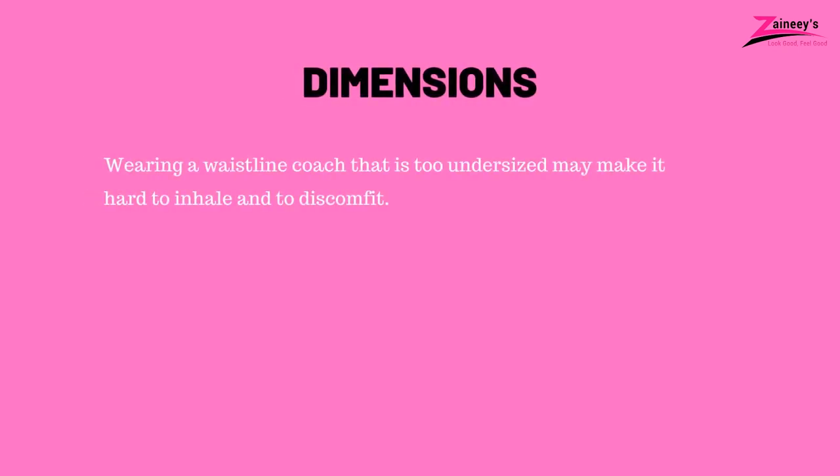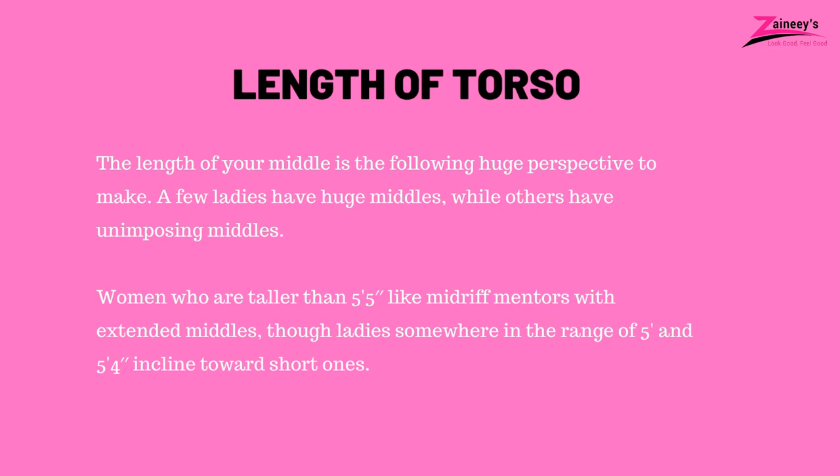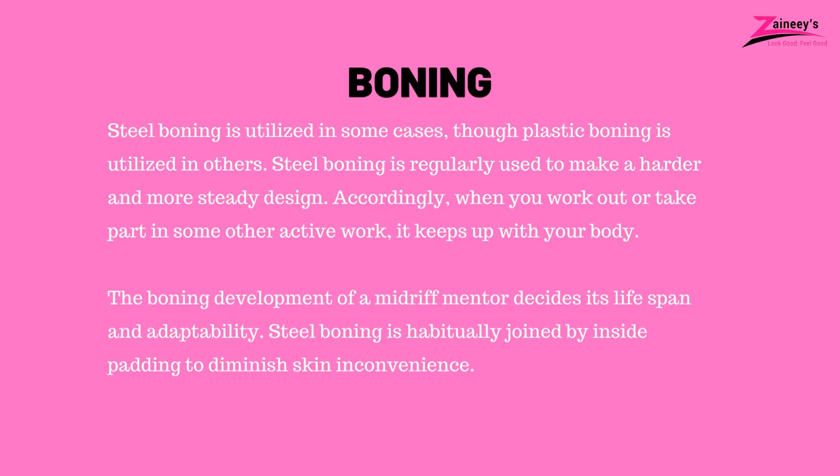Assuming you are in the middle of sizes, it is suggested that you go up a size as opposed to bringing it down. Wearing a waistline coach that is too undersized may make it hard to inhale and cause discomfort. The length of your middle is the next important perspective to consider. A few ladies have large middles while others have smaller middles. Women who are taller than 5 foot 5 inches prefer midriff mentors with extended middles, while ladies in the range of 5 feet to 5 foot 4 inches incline towards shorter ones. Boning: Steel boning is utilized in some cases, though plastic boning is utilized in others. Steel boning is regularly used to make a harder and more steady design. When you work out or take part in active work, it keeps up with your body. The boning development of a midriff mentor decides its lifespan and adaptability. Steel boning is habitually joined by inside padding to diminish skin inconvenience.